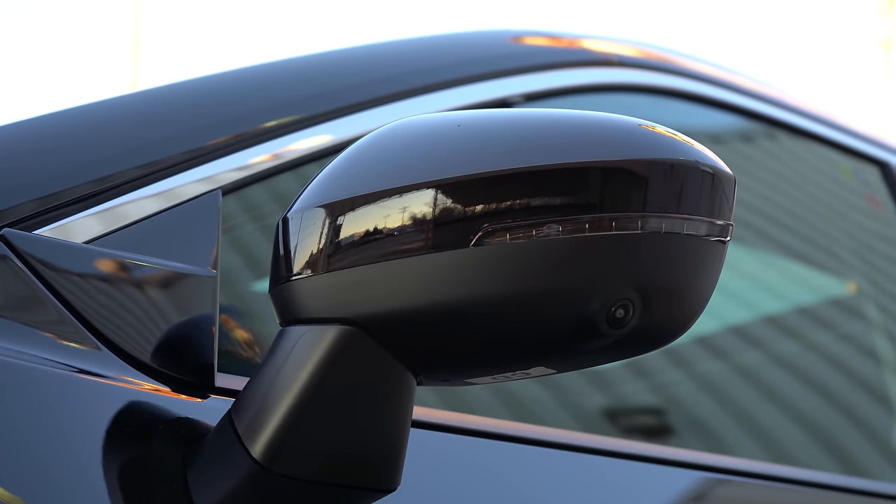Behind the shifter is the drive mode dial, and pressing the button just behind it opens the center armrest for additional storage. There's even hidden storage below the cup holders and shifter — great for hiding a purse or valuables. Overall the interior quality exceeded my expectations for the Rogue — it's simplistic but well-executed, and better than I anticipated.